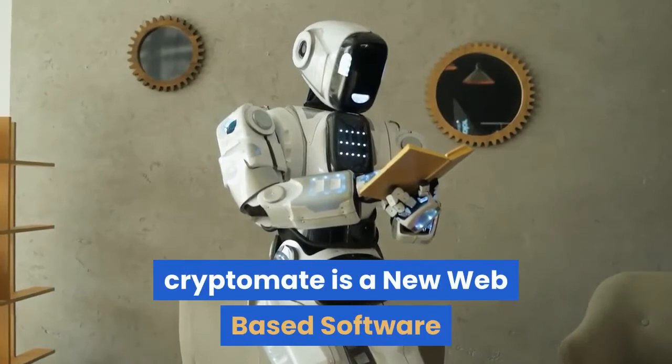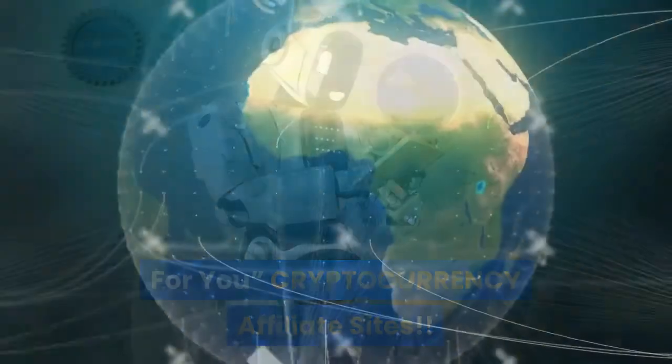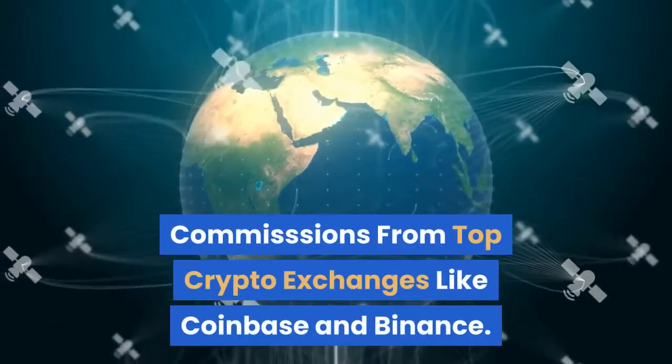Cryptomate is a new web-based software that creates fully automated, 100% done-for-you cryptocurrency affiliate sites. Get up to 50% lifetime revenue share affiliate commissions from top crypto exchanges like Coinbase and Binance.